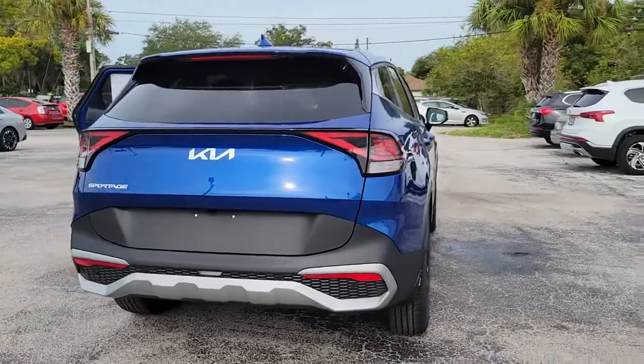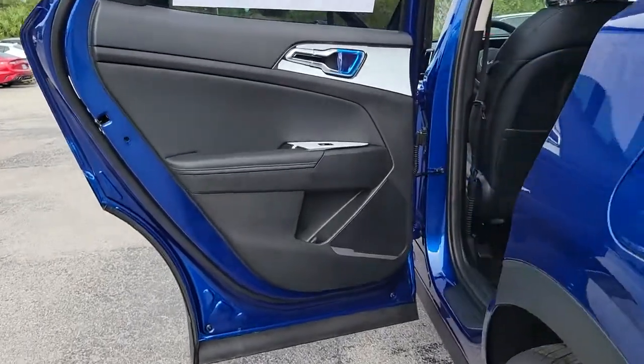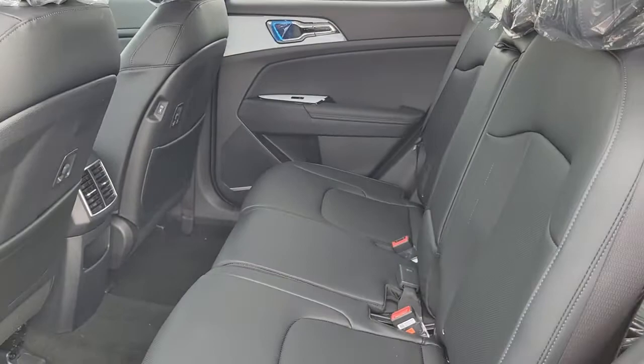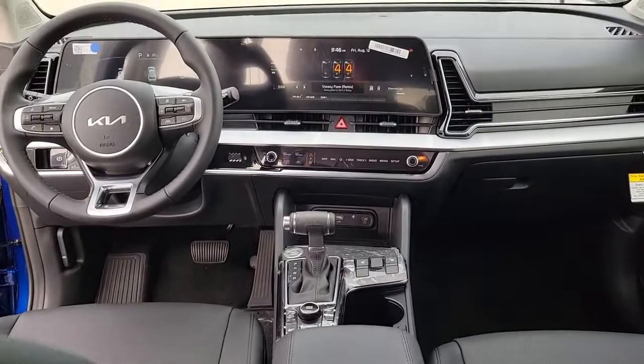The following are some of this vehicle's highlighted options: navigation system, keyless entry, dual zone AC, power driver's seat, electronic stability control, heated front seat, aluminum wheels, intermittent wipers, tire pressure monitoring system, and trip computer.